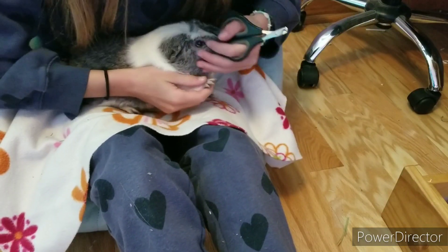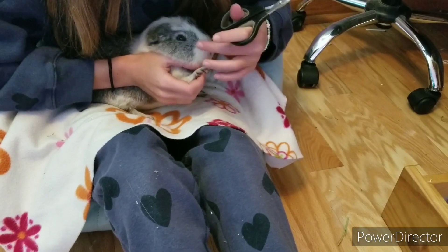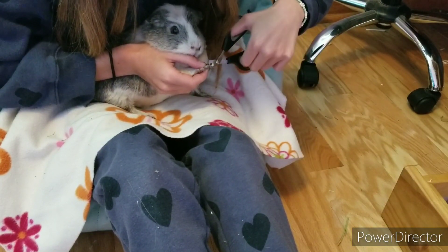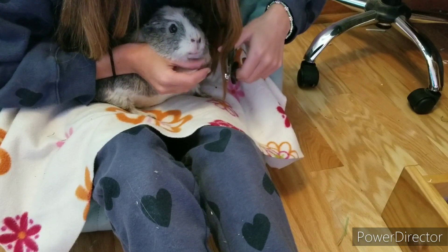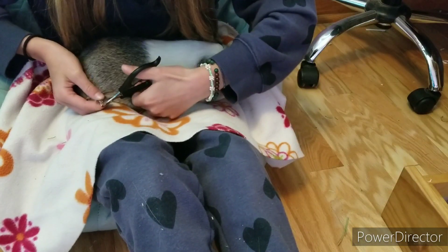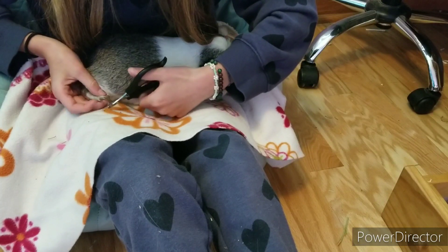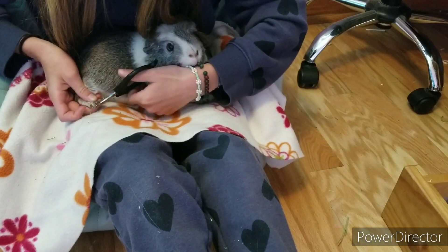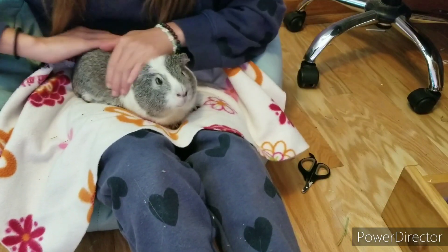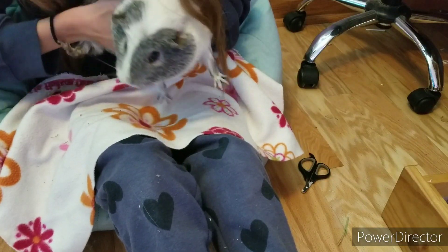My buddy, I know he hates getting his nails trimmed. Charlie isn't as upset by it. We're almost done now buddy. It's really important for them to have short nails. But the nails are done!